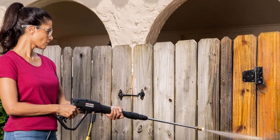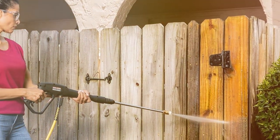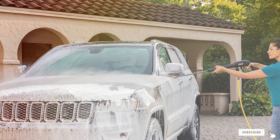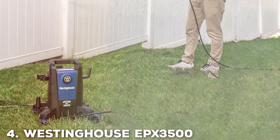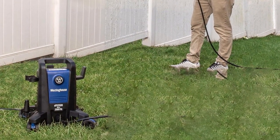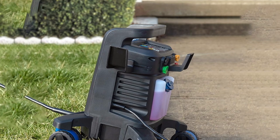The Karcher Kone 1800 cube is versatile, powerful, and built to last. Whether you're cleaning your patio, deck, or even your vehicle, this electric pressure washer will get the job done efficiently and effectively. Next at number four, we have the Westinghouse APX 3500 Electric Pressure Washer — a powerful cleaning tool designed to tackle tough jobs with ease. With a maximum pressure of 3500 PSI, this unit is a beast when it comes to removing stubborn dirt and grime.